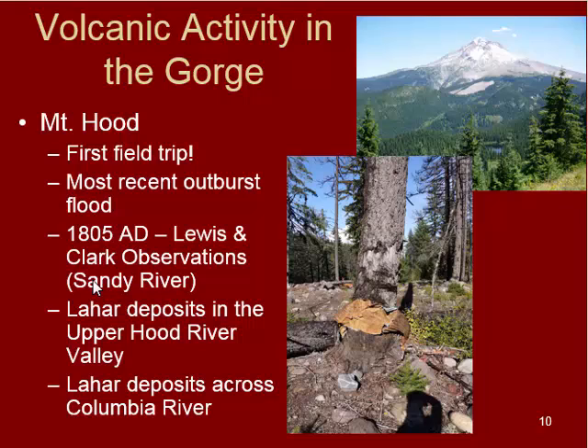The volcanic activity in the gorge should hopefully look familiar from our first and second field trips. For Mount Hood, the most recent event was an outburst flood that occurred due mostly to rainfall, but it produced very similar deposits to what you would see from a lahar. It gave us a good idea of what a small potential eruption could produce. We saw pictures of the road being washed out on highways 35 and 26, the bridge that was taken out, and some of the destruction in the valleys nearby.